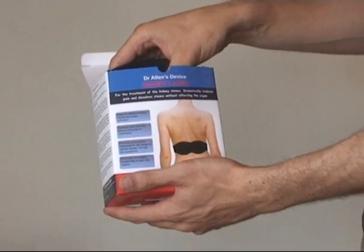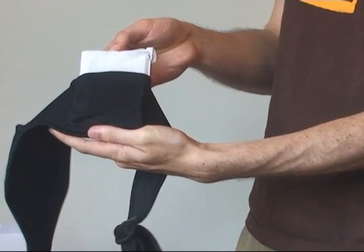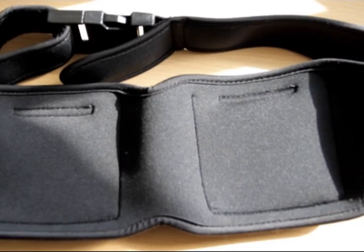Dr. Allen has designed the device for easy and effective use. The patient only has to wear the belt into which the special natural thermoelements are incorporated. The belt is made of a soft material which makes it comfortable to wear over the whole treatment period. Other features of Dr. Allen's device for kidney care are that it is easy to adjust in size to fit the contours of the body and that it does not impede movement.